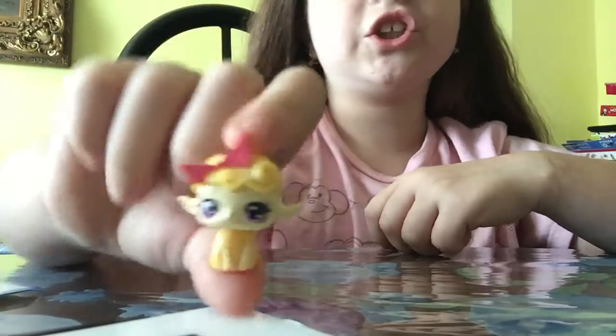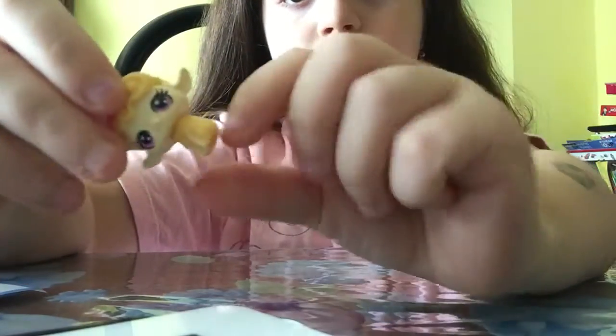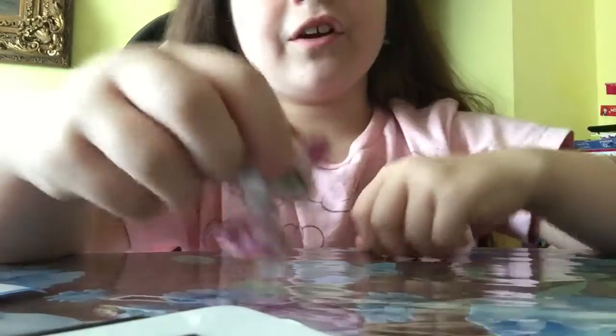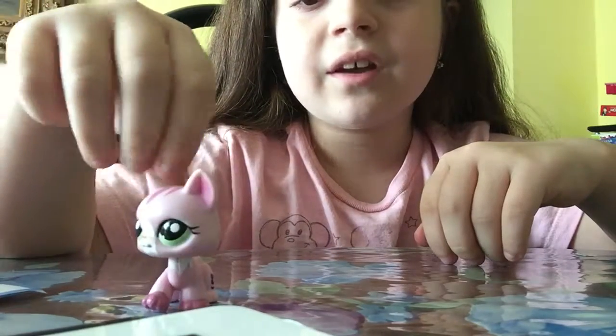And then we got this little tiny sheep. Her head moves, her body moves too, but her ears do not move. And her bone cannot come off, and her hair is not removable either. And then we got one of another one of my favourite LPSs ever that you probably saw in my series.